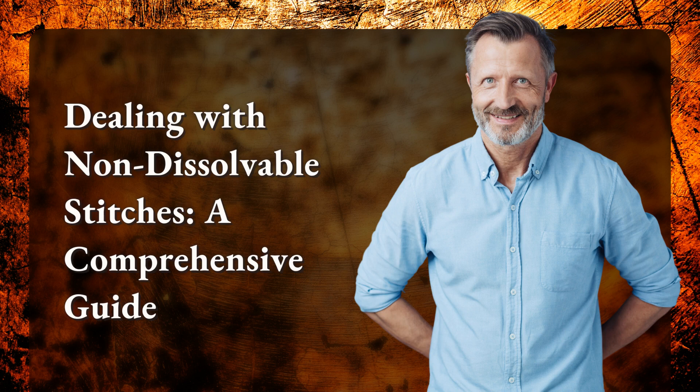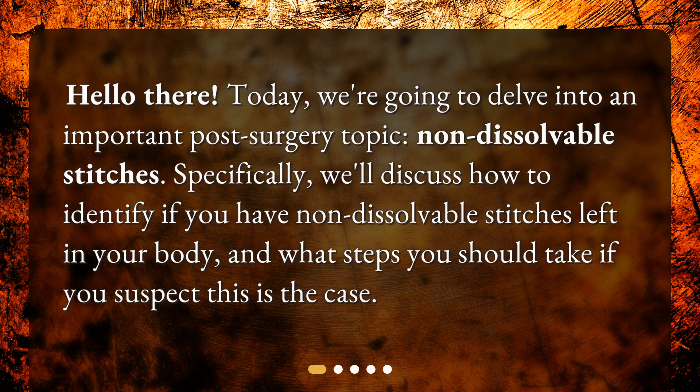Dealing with non-dissolvable stitches: a comprehensive guide. Hello there. Today, we're going to delve into an important post-surgery topic — non-dissolvable stitches.